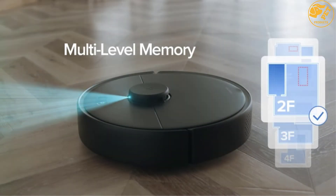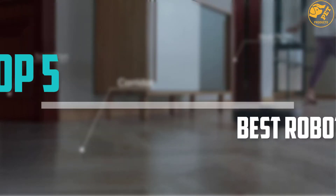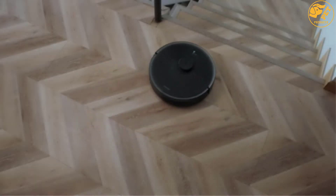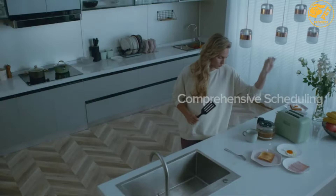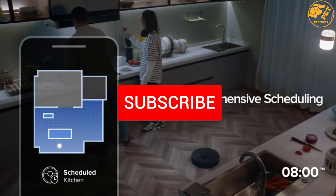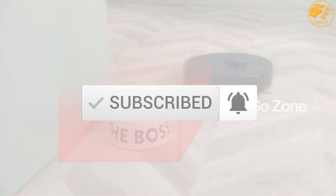Are you looking for the best robot vacuums tested in your budget? Well, in today's video we break down the top 5 best robot vacuums tested that are available on the market. I made this list based on their price, quality, durability and more. To find out more information about these products, you can check out the description below and also make sure you subscribe for more reviews.